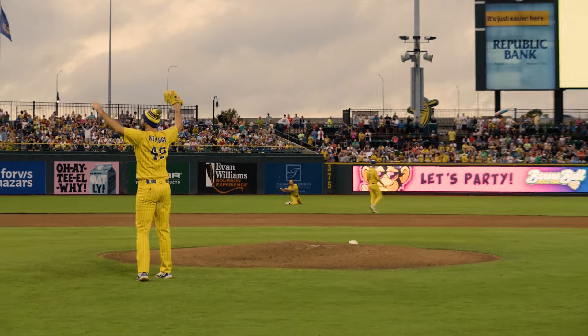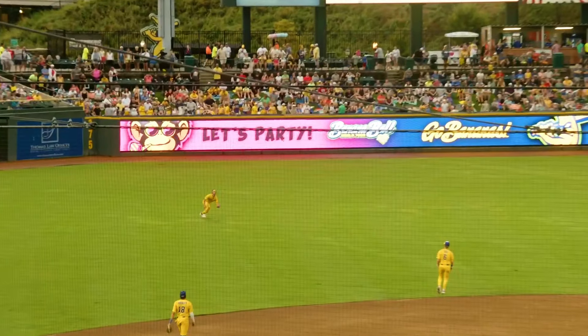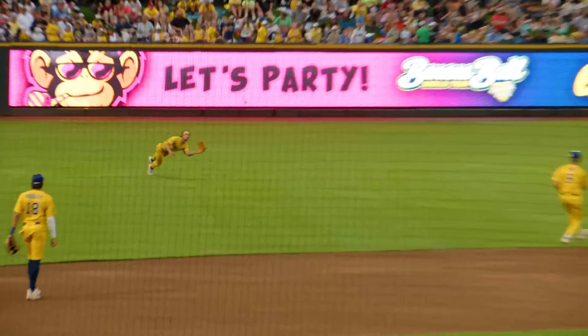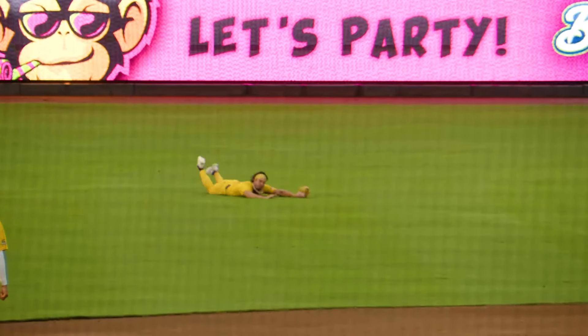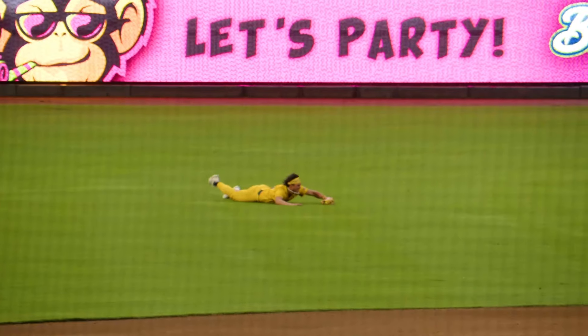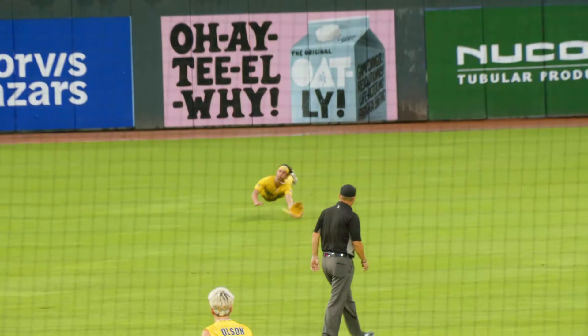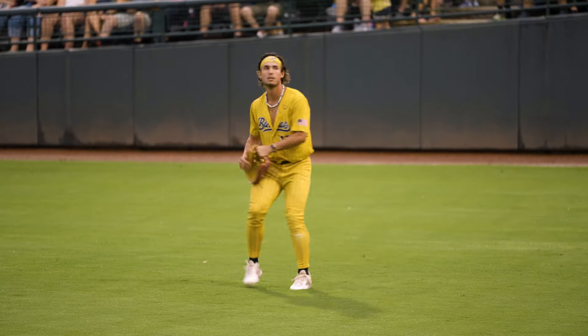The fans are going to challenge if Rack really caught this ball, so let's take another look. In banana ball, both teams as well as the fans get one challenge every game. Upon first look, it seems like he grabbed it. Another great angle — that's a catch. Call stands.